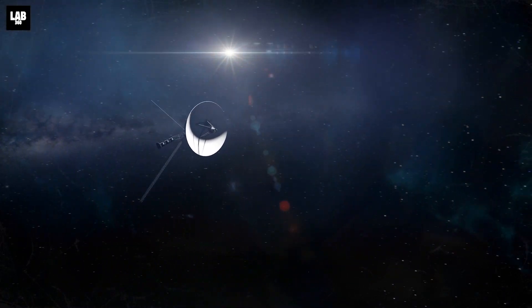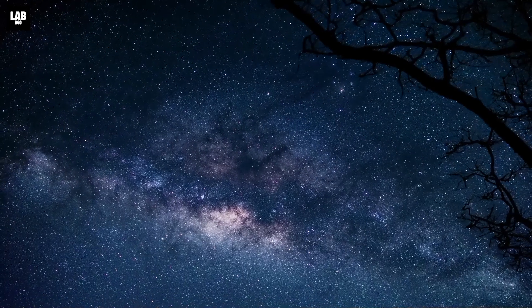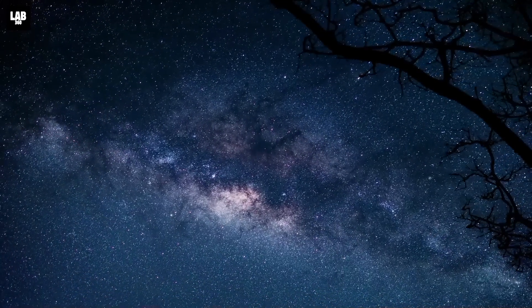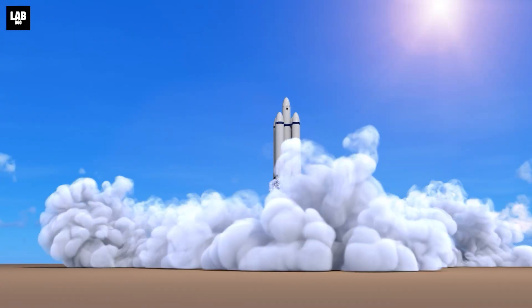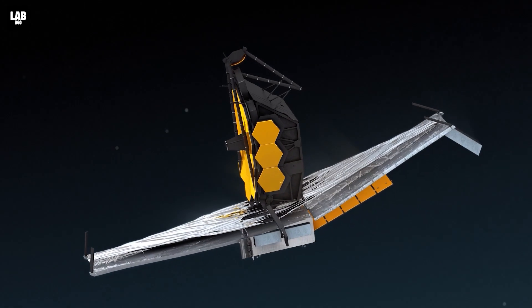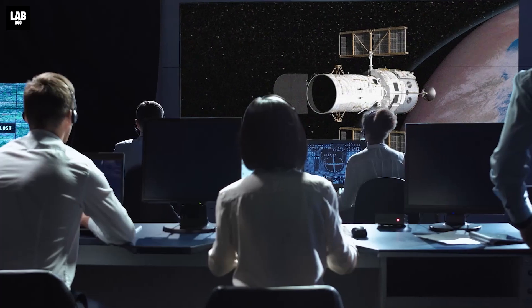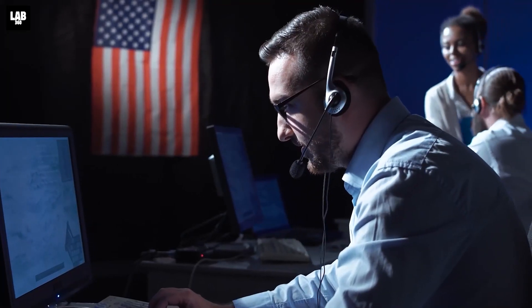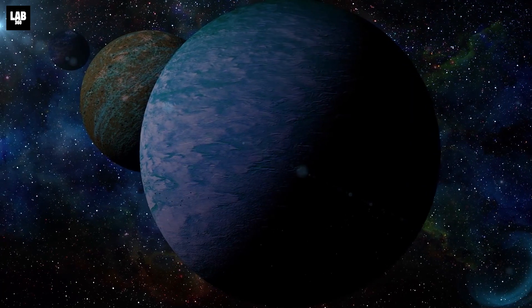As science advanced, we started asking the question: are we alone? This question alone has fascinated and disturbed us so much that we have launched space exploration programs to look at the universe through the lens of telescopes. The agency leading the charge is NASA, and one such development has been in the field of discovering new habitable planets in our vast universe.